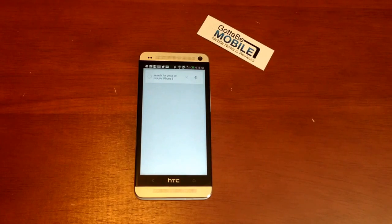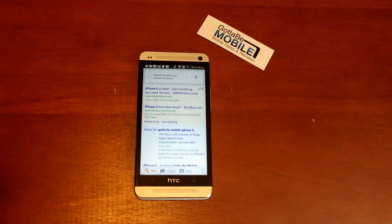And I can do voice searches. I can control different parts of the phone — there's all kinds of things you can do. Head over to GottaBeMobile.com to check out more about the HTC One and Google Now.